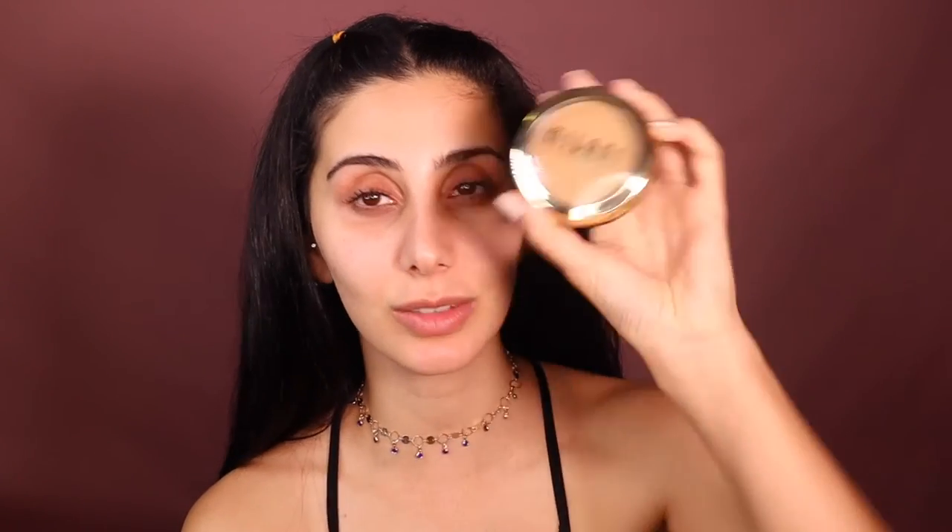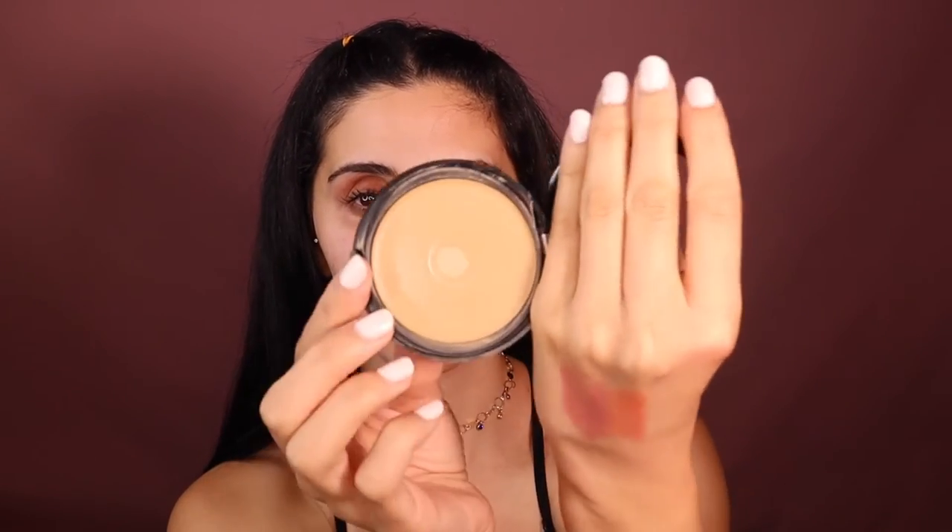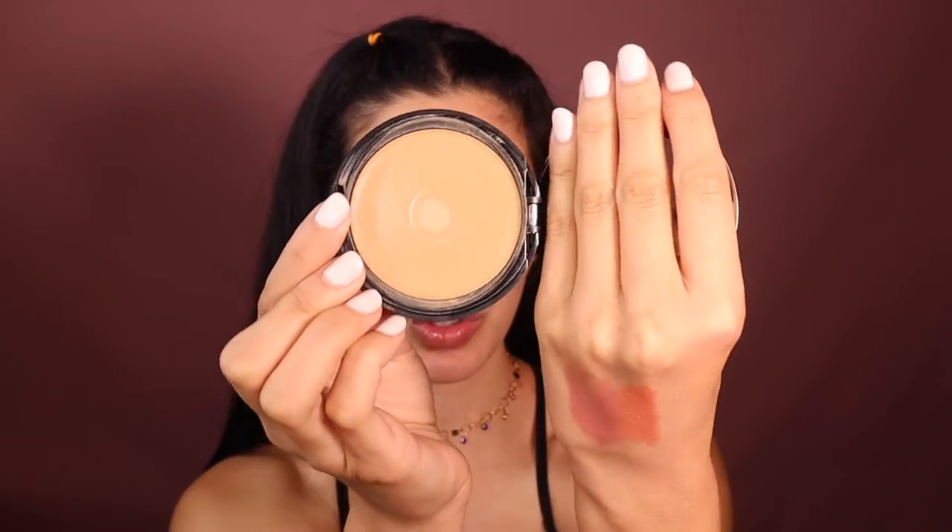Let's talk foundation. These two are probably my favorite drugstore foundations I've personally used. This one is the Milani cream to powder foundation — I have two videos on it, I'll link them up here for you, including a wear test. It's incredible, it just glides on the skin and it actually looks so flawless when you put it on.